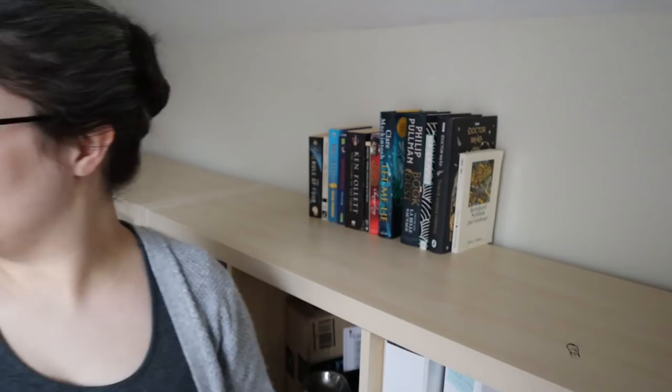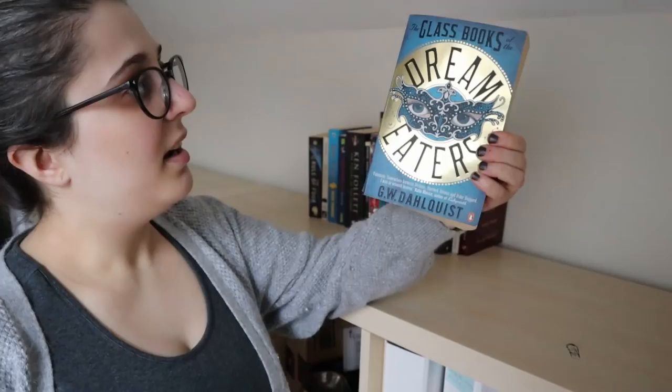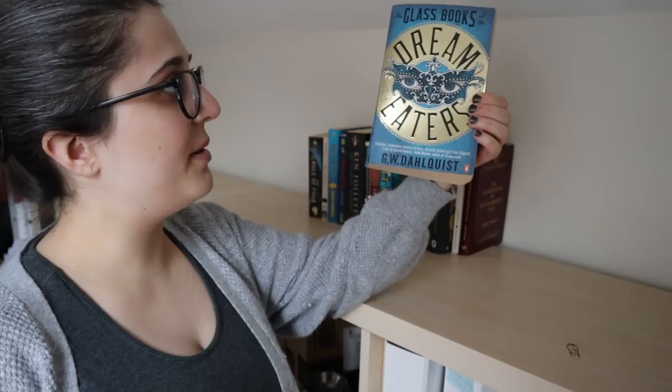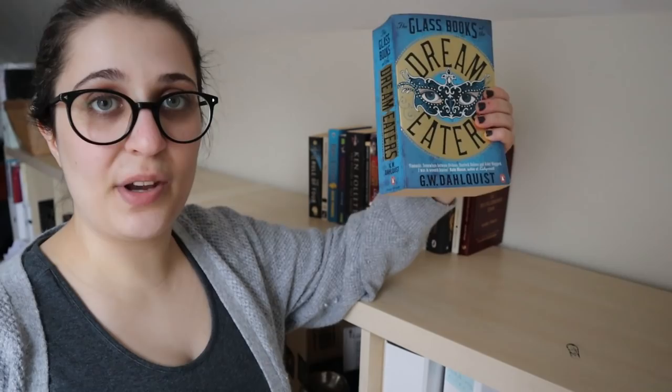Next up we have The Adventures of Huckleberry Finn by Mark Twain — it's not high on my priority list but I'm planning to read it someday, so back it goes. The Glass Books of the Dream Eaters by G.W. Dahlquist — I've had this on my TBR for years and years, and I've started reading it several times but couldn't make it past the first few chapters. So why am I even holding on to this?